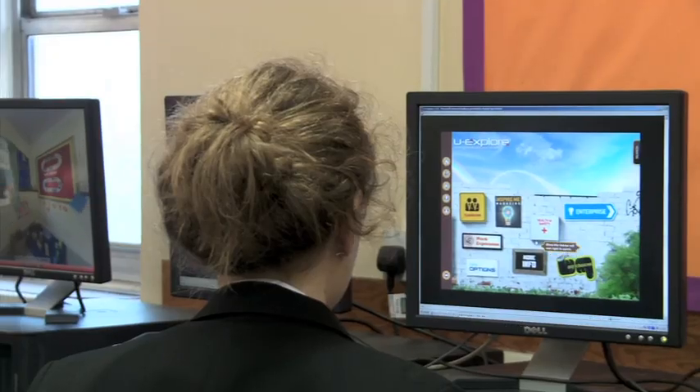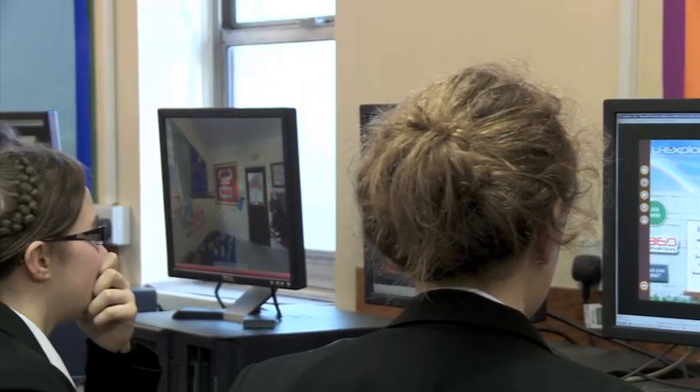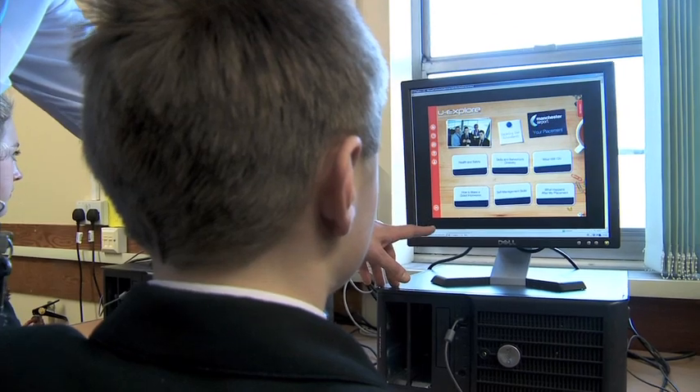I would definitely recommend UXplore to other teachers and schools. It gives students a great wealth of careers guidance and advice, and they can use it in school — it works well in tutorials and classrooms — and also they can use it at home and show their parents.